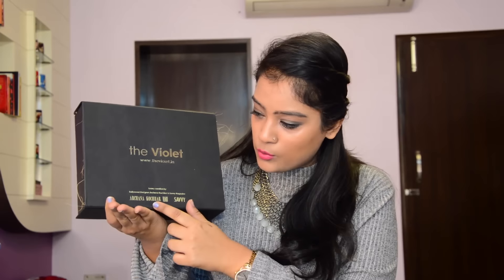When you convert it, the other things remain the same. The violet box on a monthly basis is curated by fashion icons, artists, and renowned Indian celebrities. This month's violet box has been created by Archana Poacher, who is a leading Indian celebrity fashion designer, in collaboration with Sammy magazine, which is one of the most popular Indian women's magazines. So I'll just open my violet box and show you what's in it.